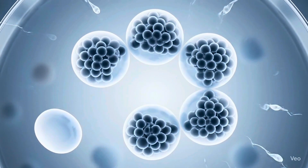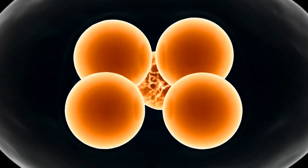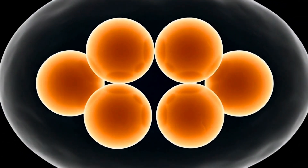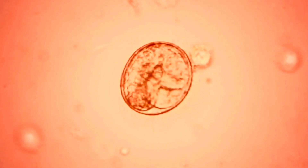Now the process of embryo development starts. Fertilized eggs are monitored and left to develop over the next several days with cells actively dividing. About half of fertilized embryos will progress to the blastocyst stage, when they are suitable for transfer into a uterus.